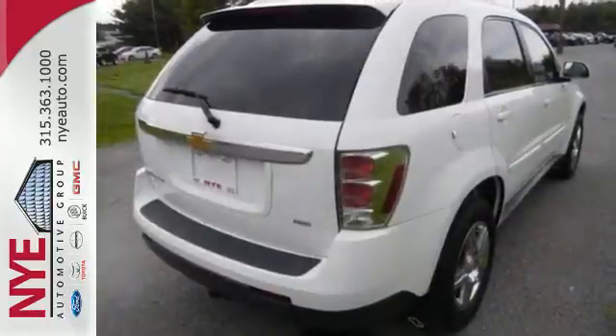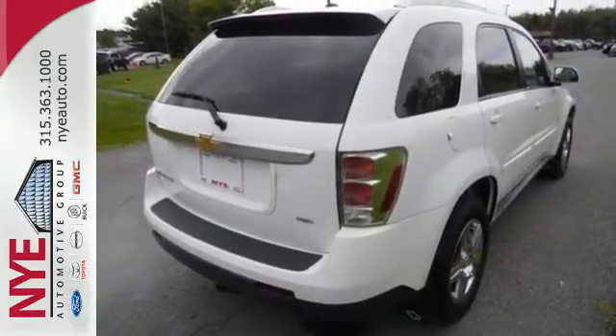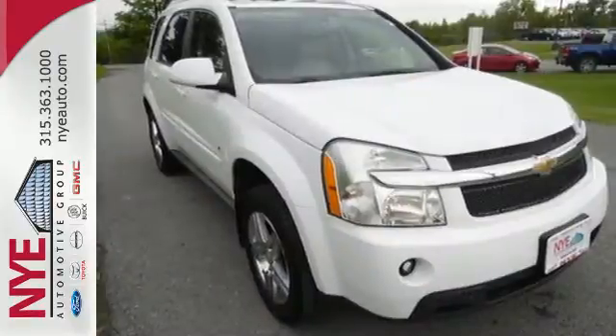From its comfortably spacious passenger cabin to its proven mechanical systems, this Equinox is an outstanding choice. See it for yourself today.